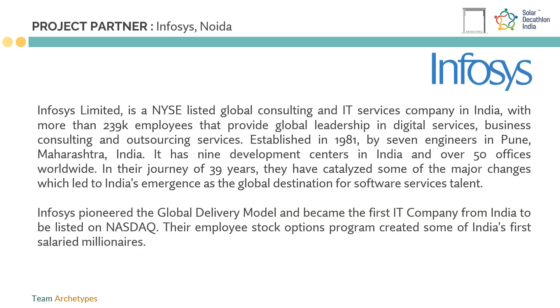Infosys is a name recognized globally for its consultation and IT services, and is the 602nd largest public company in the world.